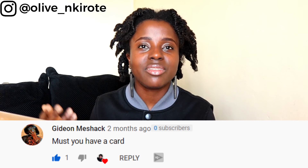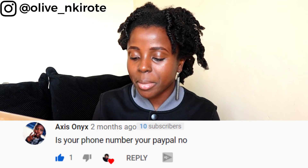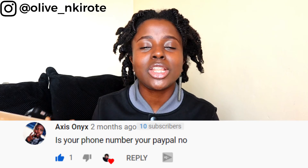Vivion Meshaki asks: must you have a card? No, you don't really need a card to receive or transfer payments on PayPal. I've been working and using PayPal without even linking my card. Axis Onyx asks: is your phone number your PayPal number? Yes! How else would you link your PayPal to M-Pesa if it isn't your M-Pesa number? You can't use two different numbers for PayPal and expect to withdraw money to a different M-Pesa number — that does not work. Ensure that your PayPal and M-Pesa have the same number.